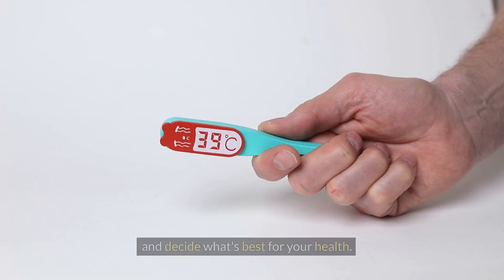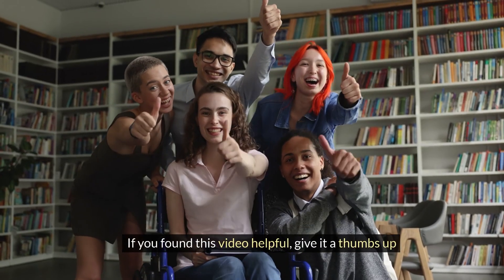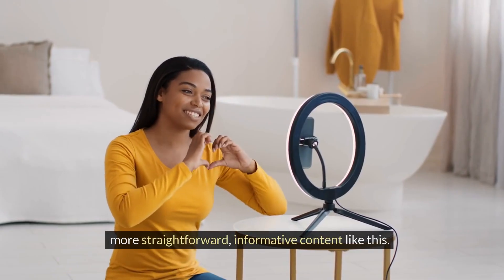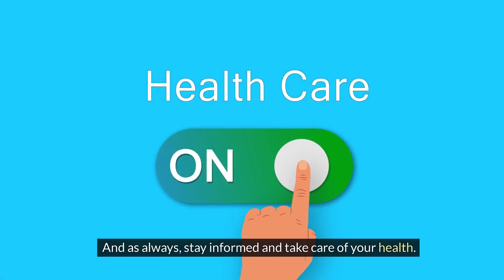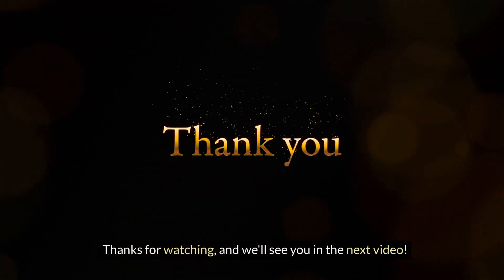Together with your doctor, you can explore the benefits and risks of HRT and decide what's best for your health. If you found this video helpful, give it a thumbs up and subscribe to our channel for more straightforward, informative content like this. And as always, stay informed and take care of your health. Thanks for watching, and we'll see you in the next video.